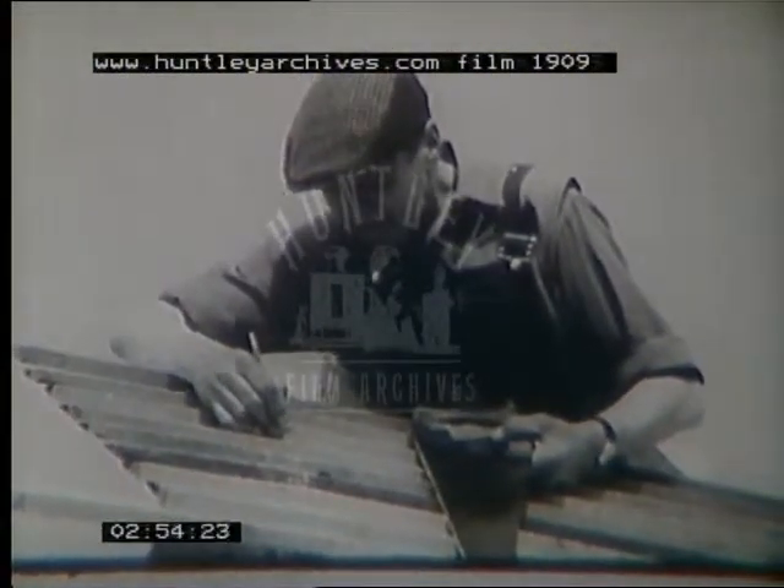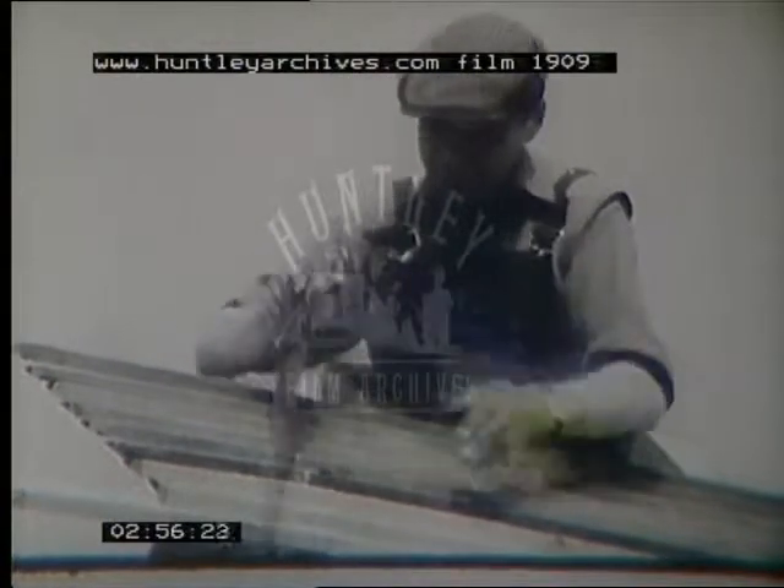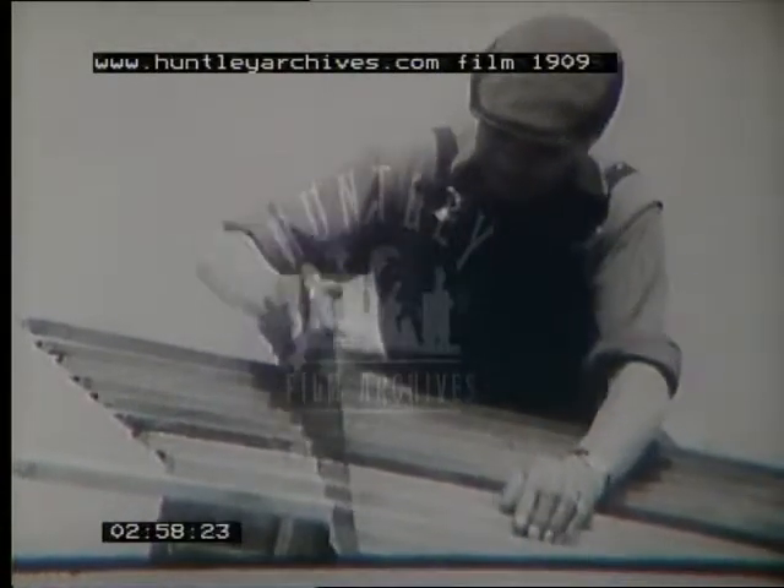Even so, post mills and smock mills present enormous problems for restorers. Hundreds of chinks have to be sealed if the restorer's work is to last.